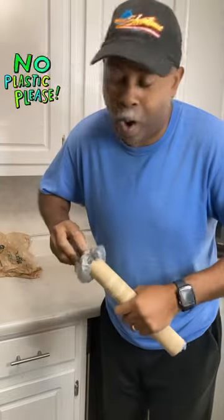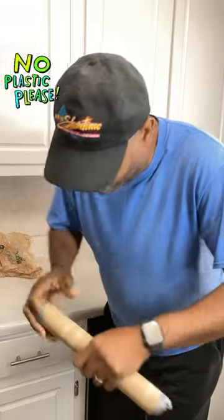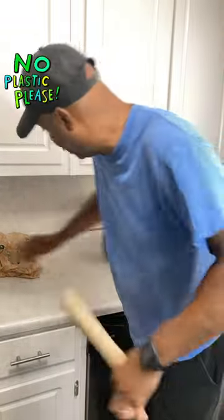We get these old bags from Walmart, Publix, Kroger, the dollar store — everywhere. And they're just all over the place.